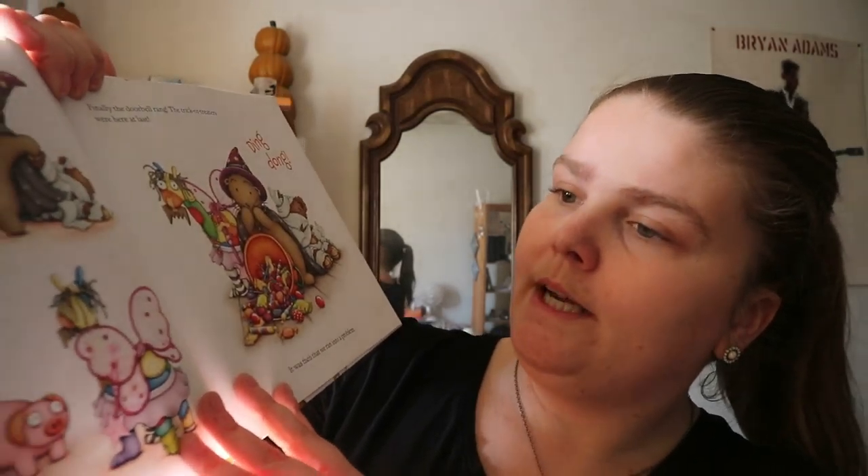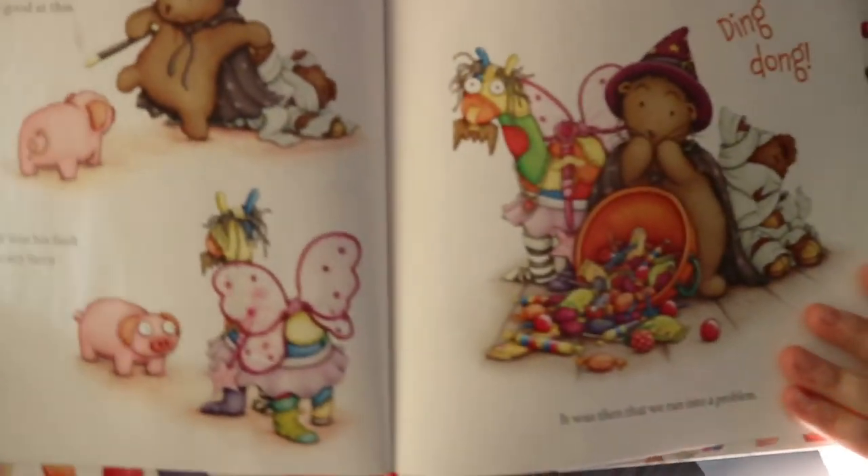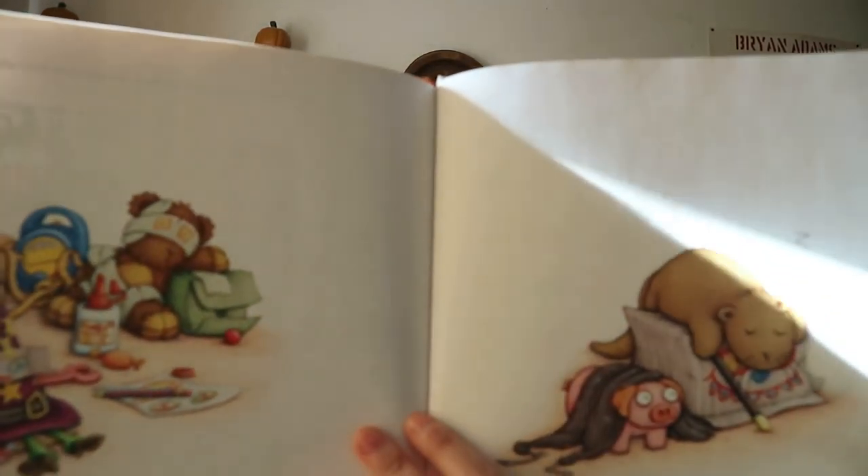You are getting a few lines per page and you are getting the image to accompany that line. I really like this, it's a very cute type of book and really sweet.